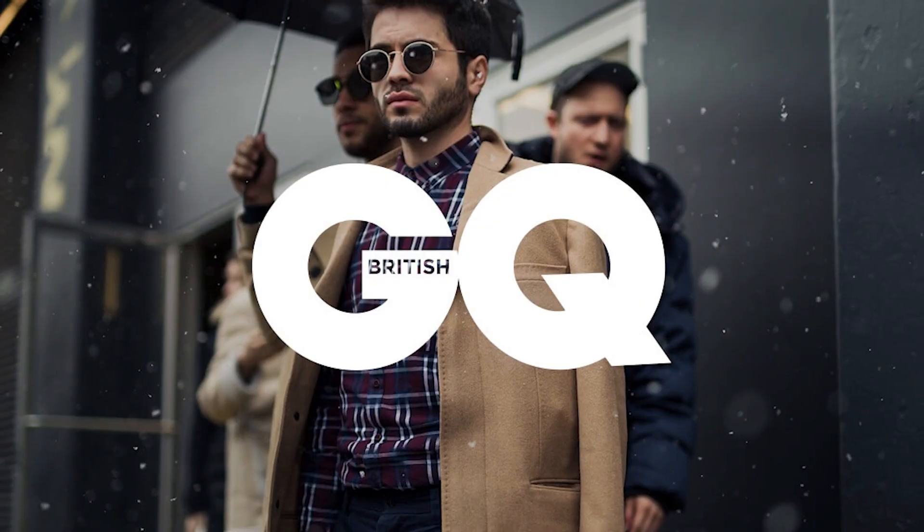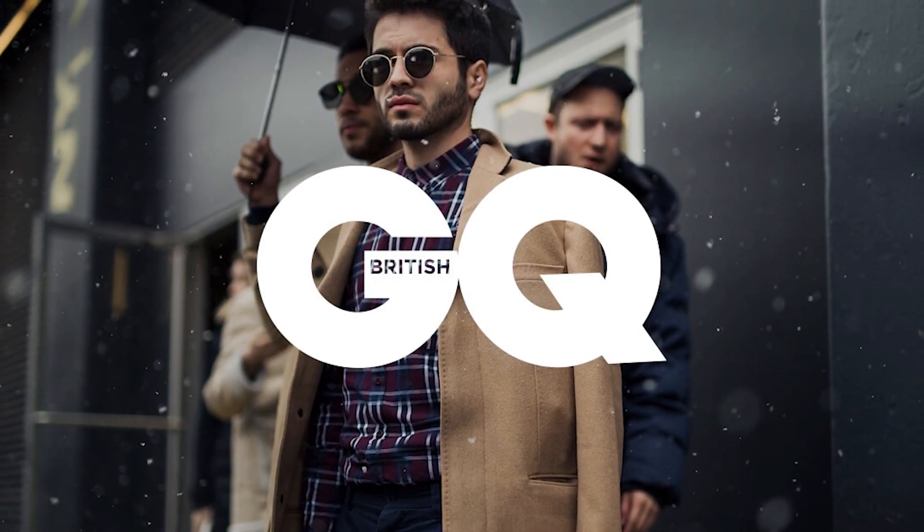Hey, what's up guys, welcome back to my channel. Today I want to talk about street fashion. As you guys know it's New York Fashion Week, and one of the websites and magazines I go to for fashion inspiration is GQ magazine. I'm subscribed to their newsletters, I read their magazines and blog posts. If you're a guy that's into fashion, I definitely recommend checking out GQ magazine — you're gonna find tons of really cool fashion inspirations.